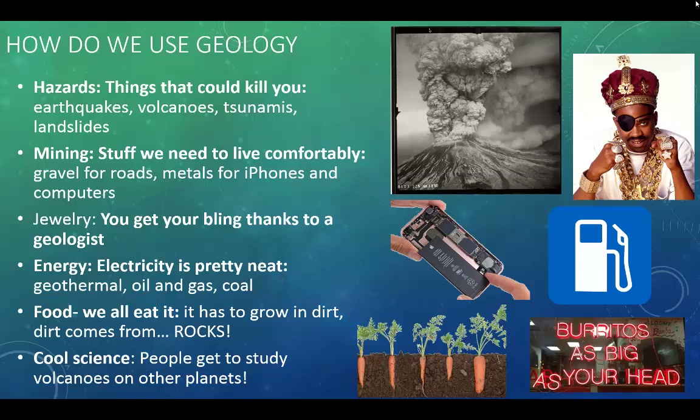Geologists also study mining. This includes gravel for roads, extracting metals for things like your iPhone and batteries for your computers — stuff that we need to live comfortably in the world we've grown accustomed to. Jewelry.